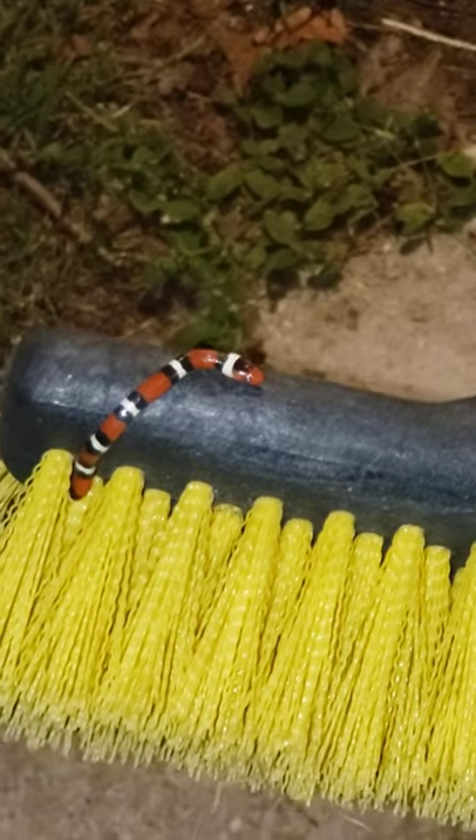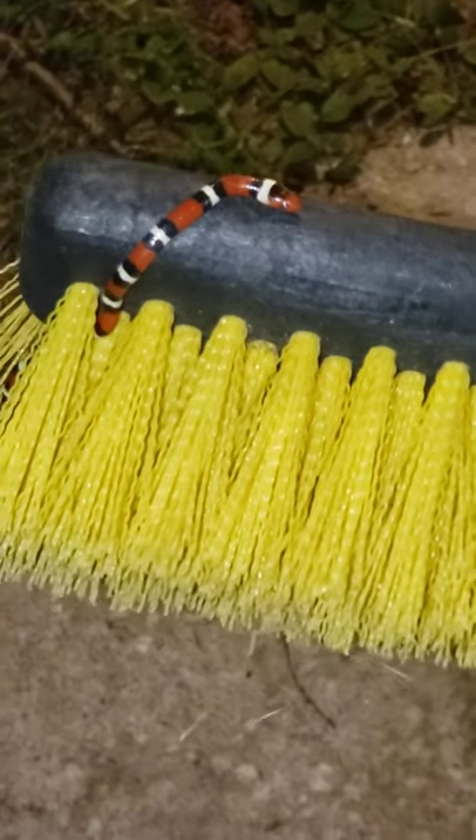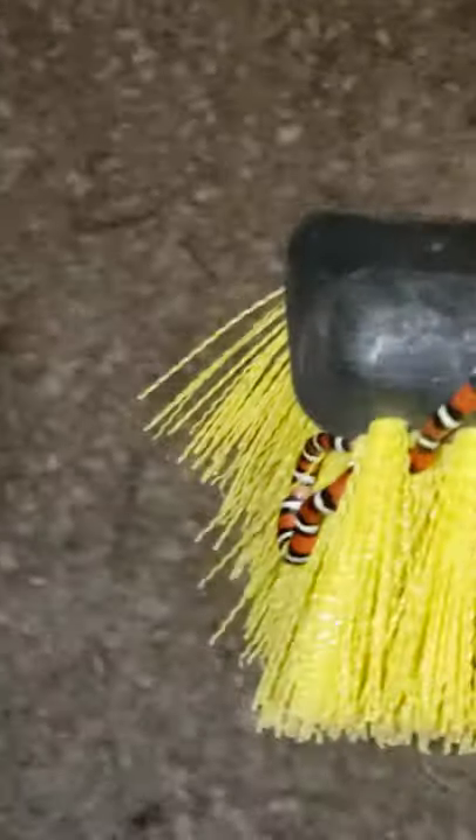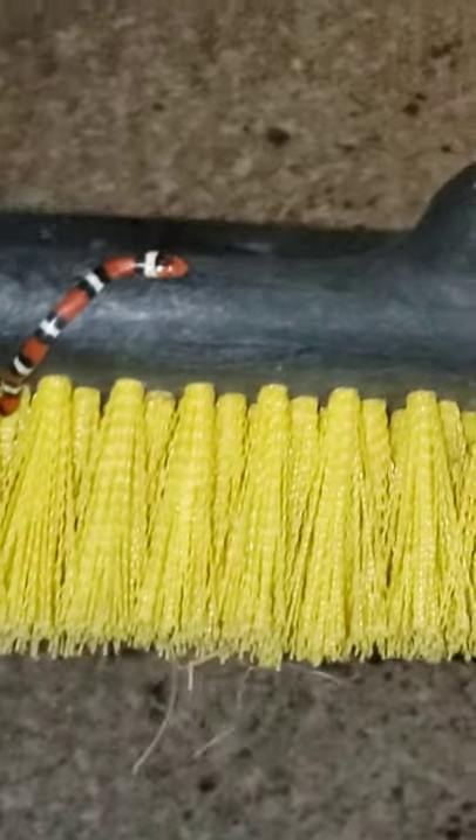But this is non-venomous. Little baby, looks like. Not sure how big they get, but... Whoa! What the heck was that? Getting attacked out here by bugs.